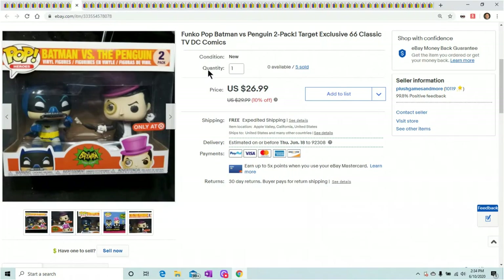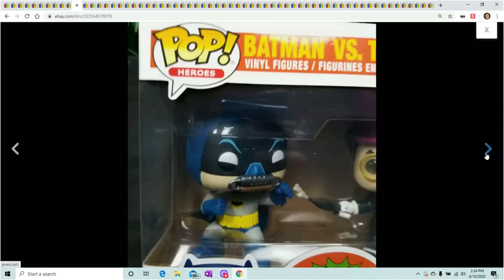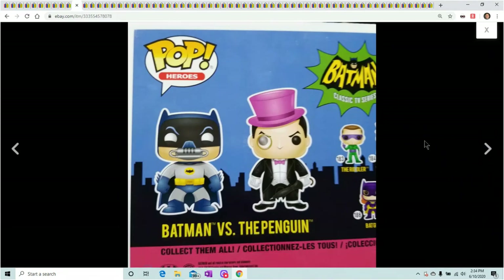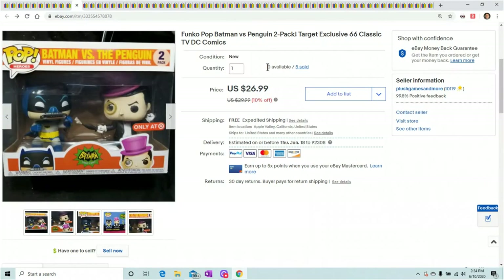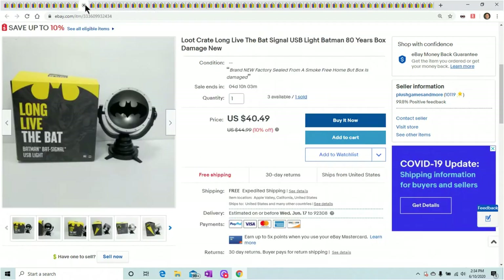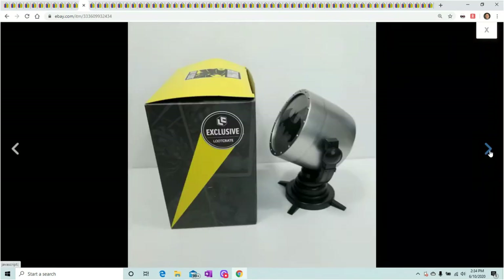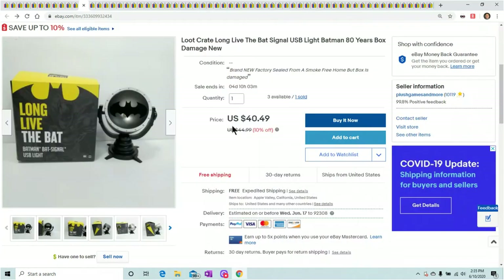The final Funko Pop Batman vs. Penguin sold — just wanted to show you this because it's the last time I'll have it. Five sold for $26.99. Next is the Long Live the Bat signal — I showed this on my shipping video. It had really bad box damage; Loot Crate really crushed this guy. But I still got $40 for it, so that is a great deal even though it was damaged.